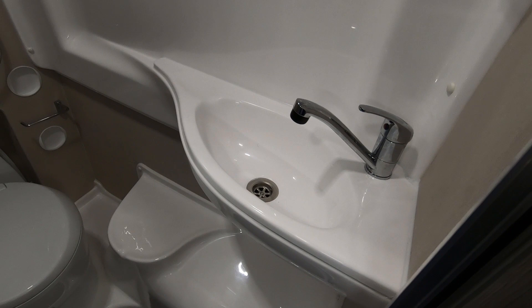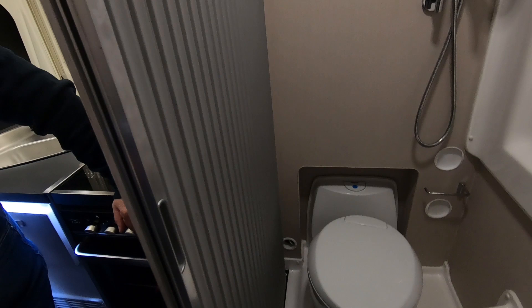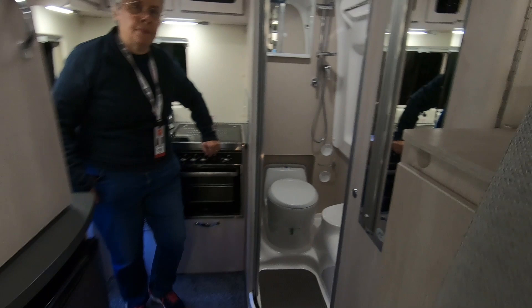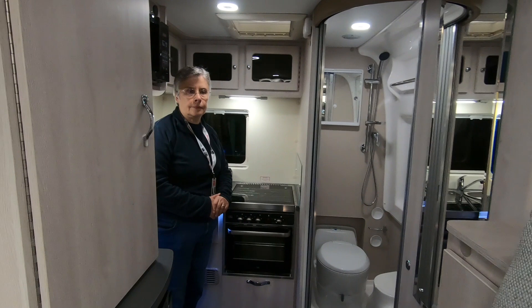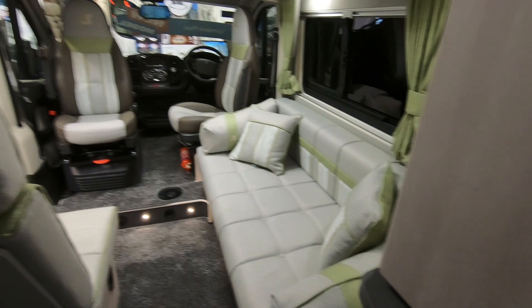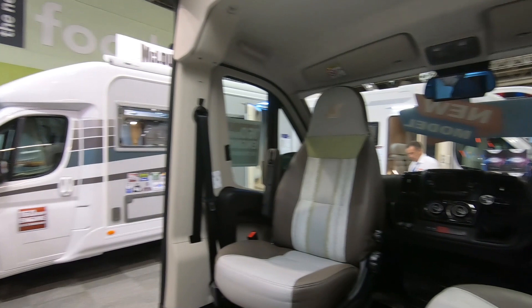There's a sink in there - seen this one before. Got a warm air outlet so you'll be nice and toasty when sitting on the throne! It's not huge but what do you expect in a panel van? There's a wardrobe and table in one of the lockers. Moving forward, there's a nice sofa here so you can look out at the view.